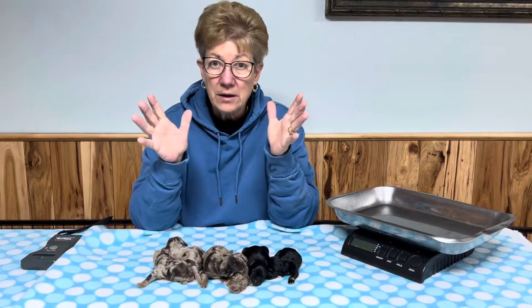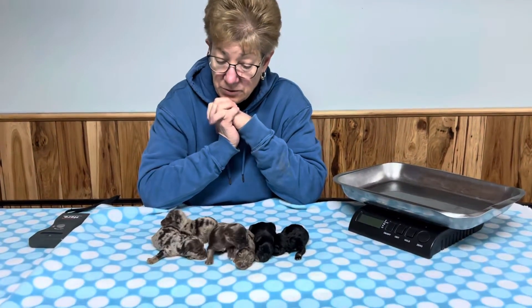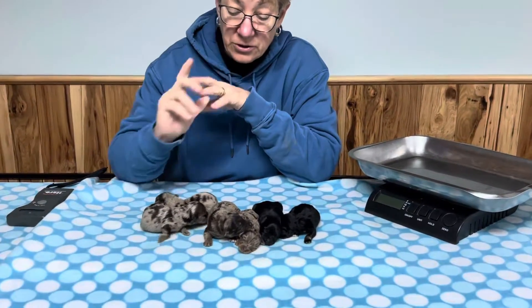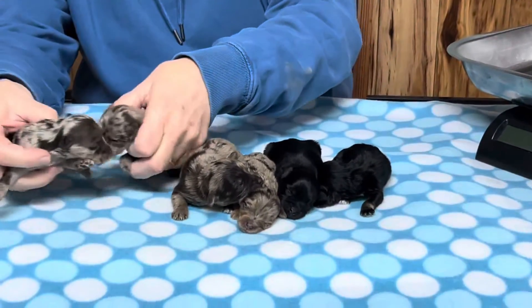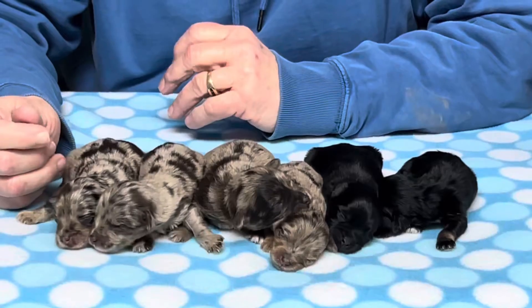Although this year we had three litters of schnauzers in the fall. So these are schnauzer babies — not schnoodles, which is really unusual for us. These are toy schnauzers out of Nikki and out of Winston.